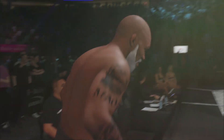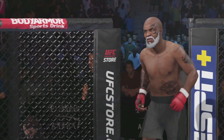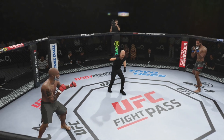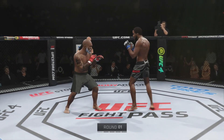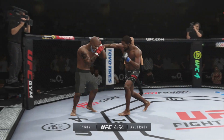He doesn't always intend on landing it, but he beats up your arm with high kick after high kick. Are you ready? All right, so here we go. This highly anticipated fight is now underway. Looks like a classic matchup of striker versus grappler.